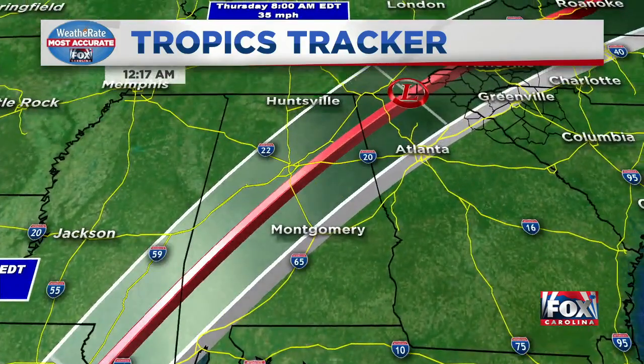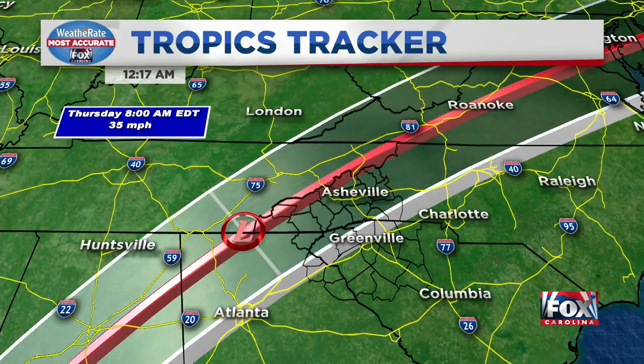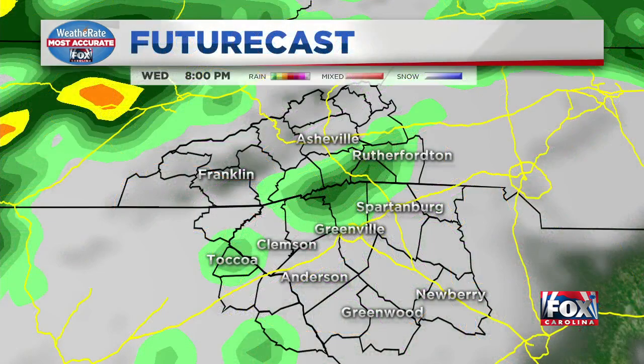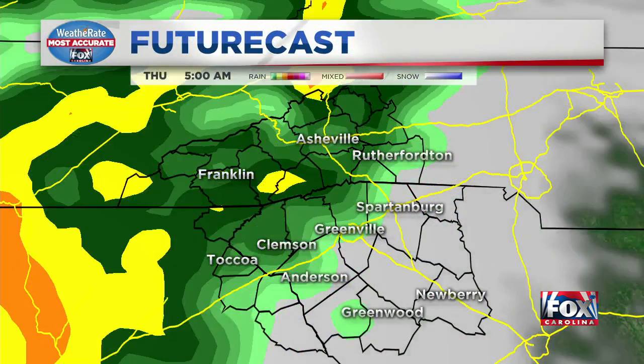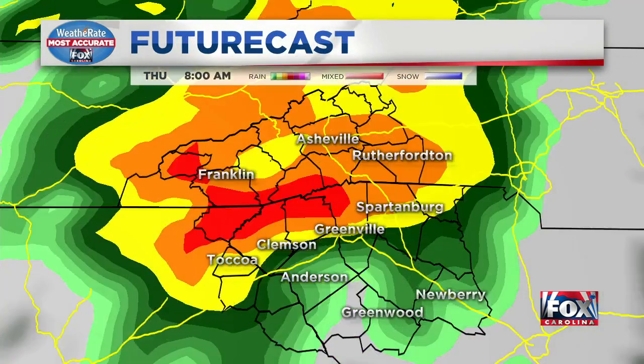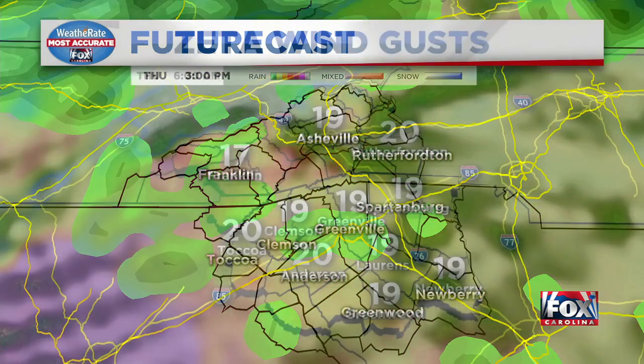Then it transitions to the northeast across Mississippi, Alabama, and Georgia. By Thursday morning that low is right across Georgia and Tennessee, heading our way. We'll pick this up later Wednesday night and start to see the rain, intensifying showers and storms. Then the bulk of the real heavy rain and storms moves over the mountains and parts of the upstate Thursday morning, and then it exits off to the east.